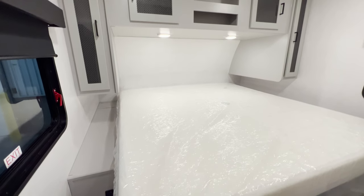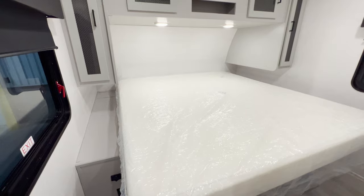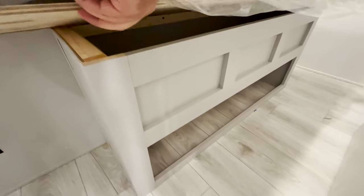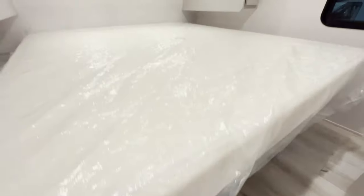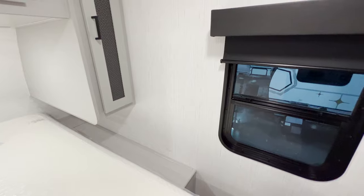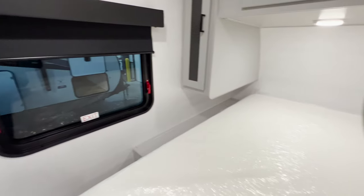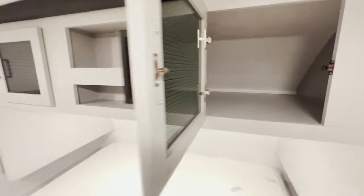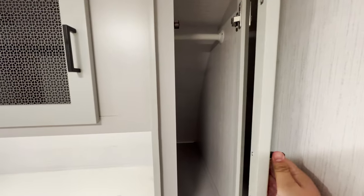That brings us into the bedroom, where you get a king-size bed. You've actually got a lot of countertop space running down the side, plus an outlet and a USB charger. There's a little bit of storage underneath. You get a window on both left and right — one is a normal window that opens for a cross breeze, and the other is an emergency exit. There's a little cubby, big storage beneath it that connects all the way through to the other side, and both sides have a little bit of hanging space.